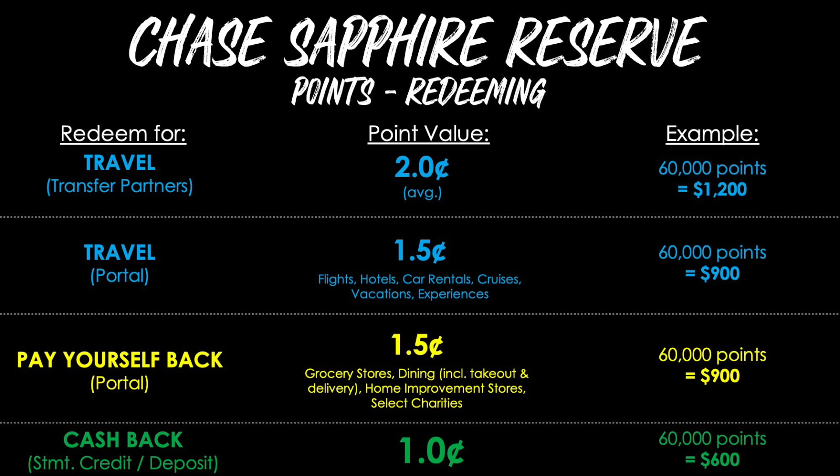Redeeming through the Chase Travel Portal makes your 60,000 points worth $900. Chase also has an innovative Pay Yourself Back feature — accessed through the same portal — where you still get 1.5 cents per point to cover charges in select categories. At the moment it works for grocery stores, dining at restaurants including takeout and delivery, home improvement stores, and select charities. Your 60,000 point welcome bonus is still worth $900 using this method.